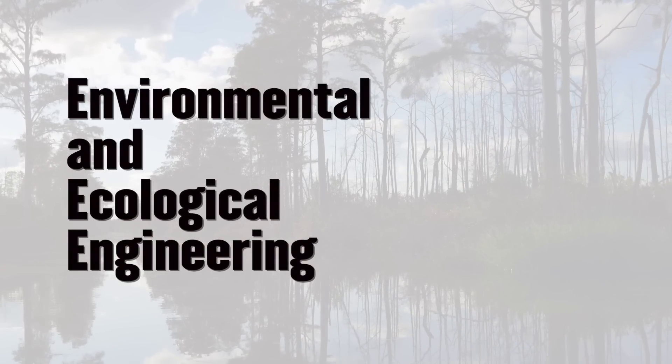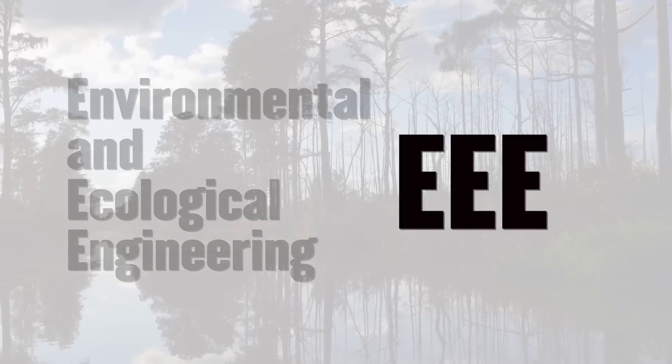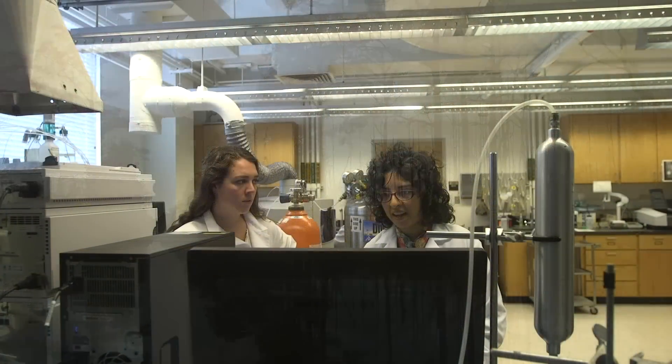Environmental and ecological engineering, or as we like to say, Triple E, is where passion for the environment meets Purdue Engineering.